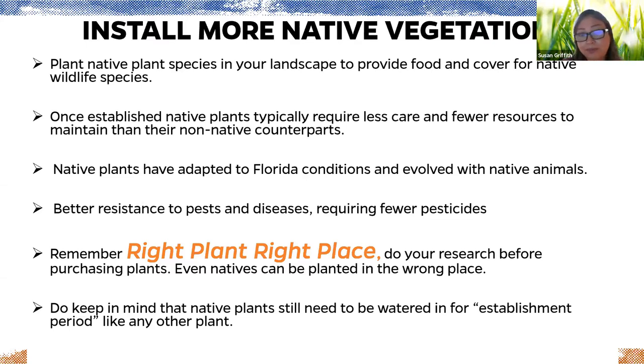Once established, native plants require less care and fewer resources — fewer chemical pesticides and fertilizers — than non-native counterparts. They have better resistance to pests and diseases, and in some cases they are host plants for many different insects, which are absolutely the most important food source for most bird species. Always remember right plant right place and do your research before purchasing plants.